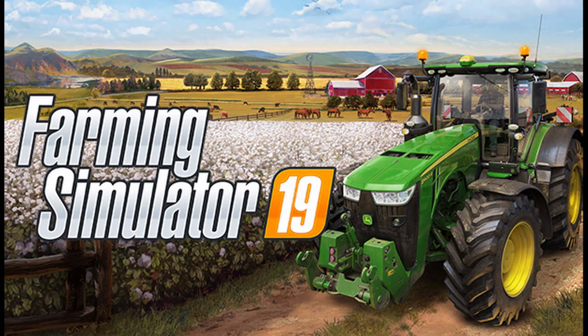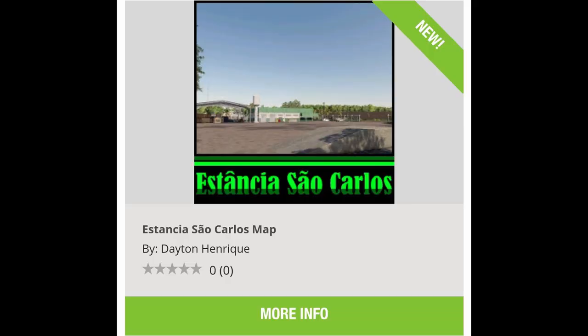If you own Game Pass for either PC or Xbox, Farming Simulator 19 is available on there right now, so definitely check that out — though I'm pretty sure everybody on this channel probably already has it.